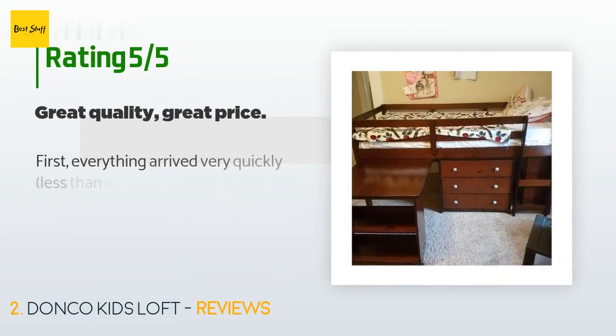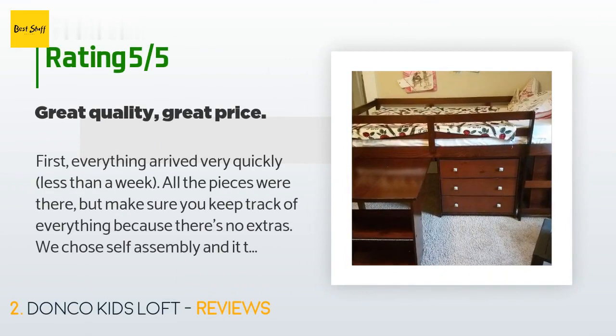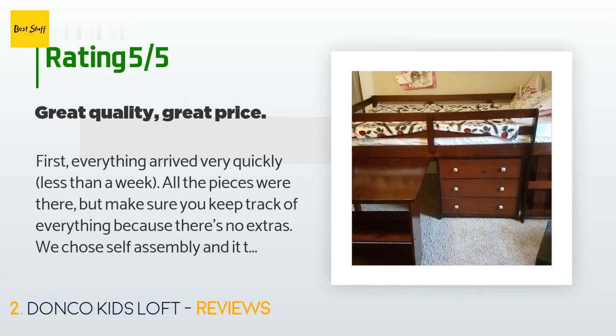443 customers have reviewed this product and the average rating is 4.1 stars. A customer said: "Everything arrived very quickly — less than a week. All the pieces were there, but make sure you keep track of everything because there are no extras. We chose self-assembly and it took about three hours, but it was not overly complicated at all. We're really impressed with the quality and sturdiness. This bed is a great purchase."